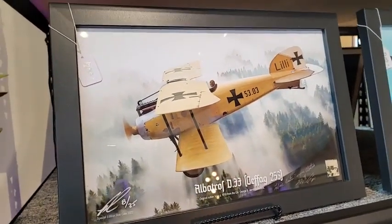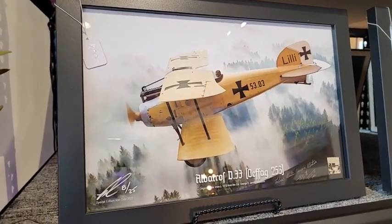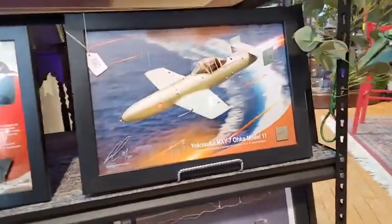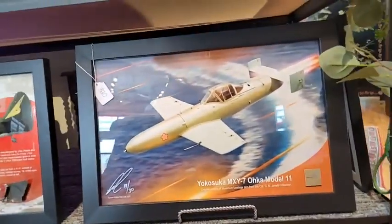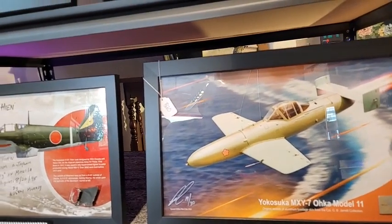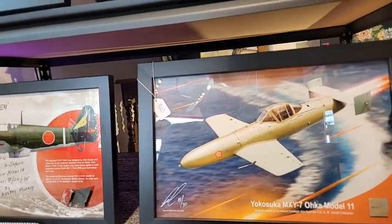Some extremely rare, albeit obscure, fabric from an Albatross D2 — the Austro-Hungarian version of that aircraft, for those into World War One. Potentially slightly morbid but nevertheless very cool and unique: there's a Japanese Oka bomb, which was really one of the first guided missiles of World War Two.